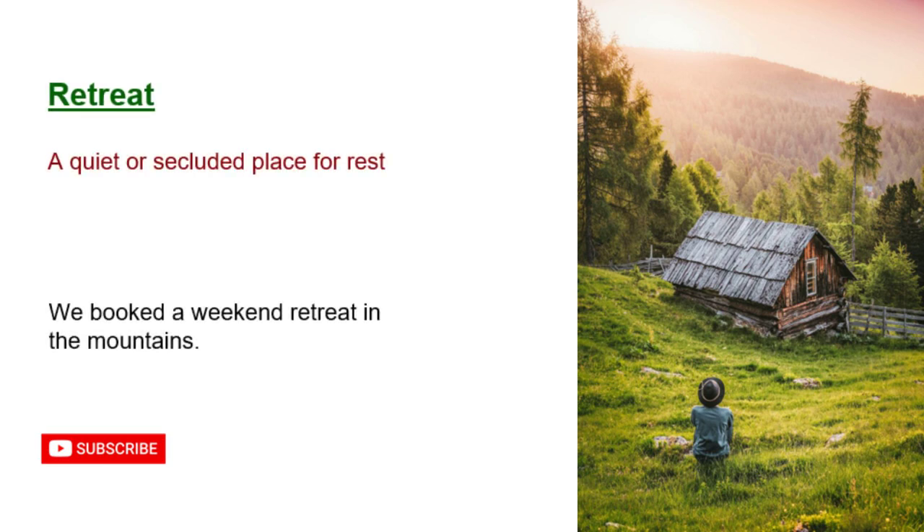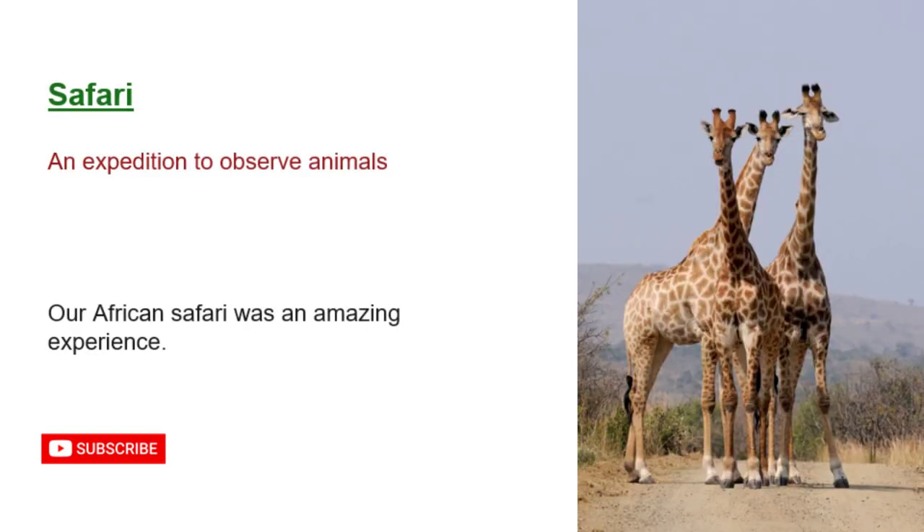Retreat: a quiet or secluded place for rest. We booked a weekend retreat in the mountains. Safari: an expedition to observe animals. Our African safari was an amazing experience.